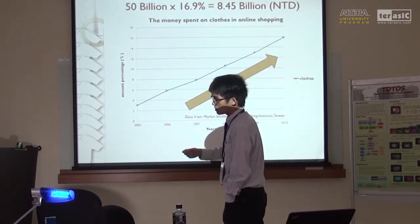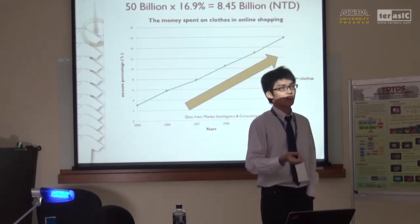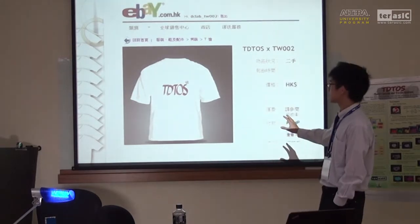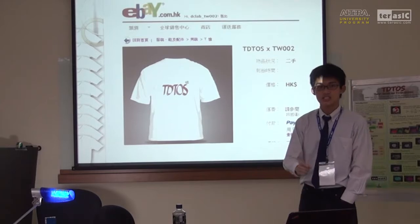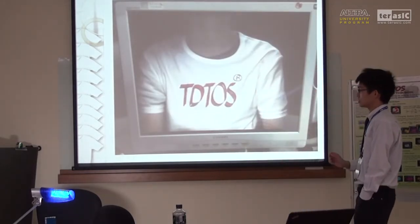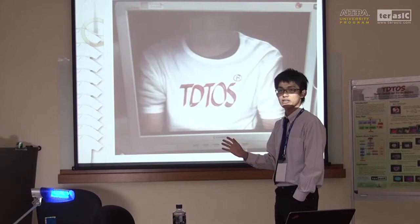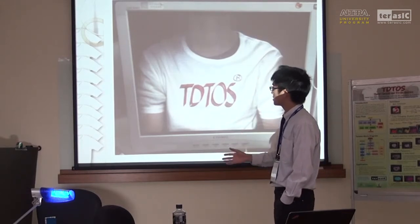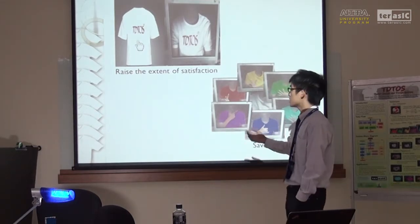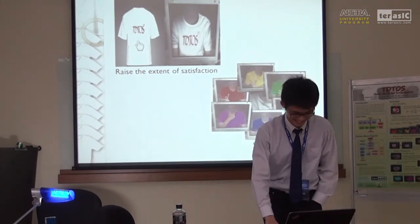How can we raise the extent of satisfaction when customers shop online? Imagine that when you see a picture on eBay — when you see a T-shirt — with just a click, you can see yourself wearing that T-shirt on the monitor. If this really happens, customers may be more willing to shop online, because they won't face the problem of buying a shirt and finding out it doesn't fit. So, in order to meet these two conditions, here comes T-shirts.